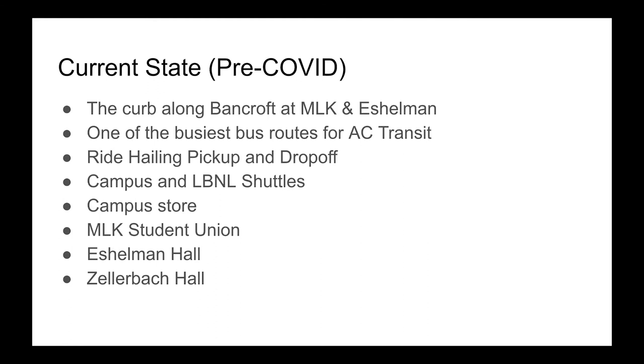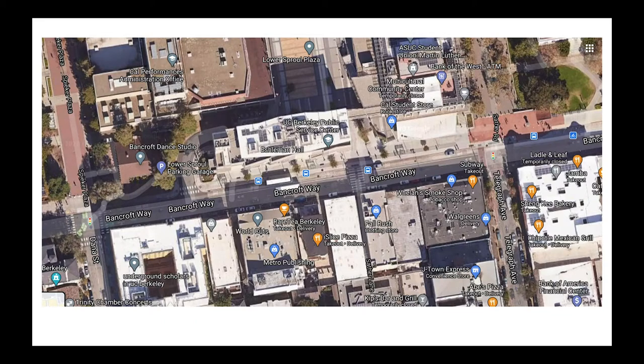We have ride-hailing pick-up and drop-off, campus and other shuttles, the Campus Store, MLK, Eshelman, and Zellebock Hall. The area we're really studying, where we were able to place NTT and Dell sensors, was this intersection — the entrance to the Lower Sproul Garage — which is a very busy area.